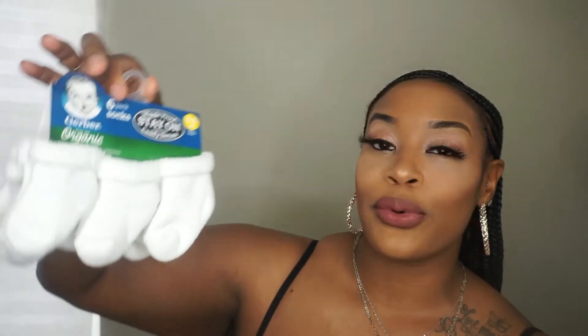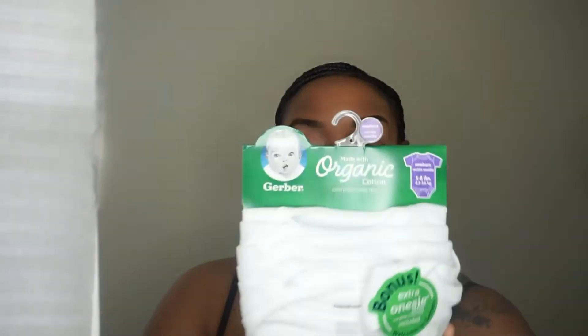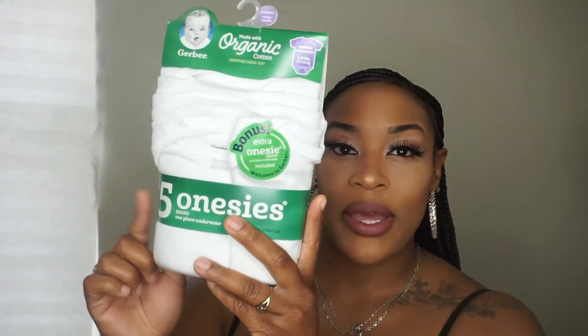I got a zero to three month four-pack of mittens from Gerber at Walmart — just to cover her hands while we're in the hospital and at home. I also got some stay-on wiggle-proof socks that are supposed to stay on her feet, zero to six months. Then I got a pack of newborn onesies — I'll probably go back and get another newborn pack and a zero to three months pack, since babies grow out of newborn clothes really quickly. This is a five-pack.